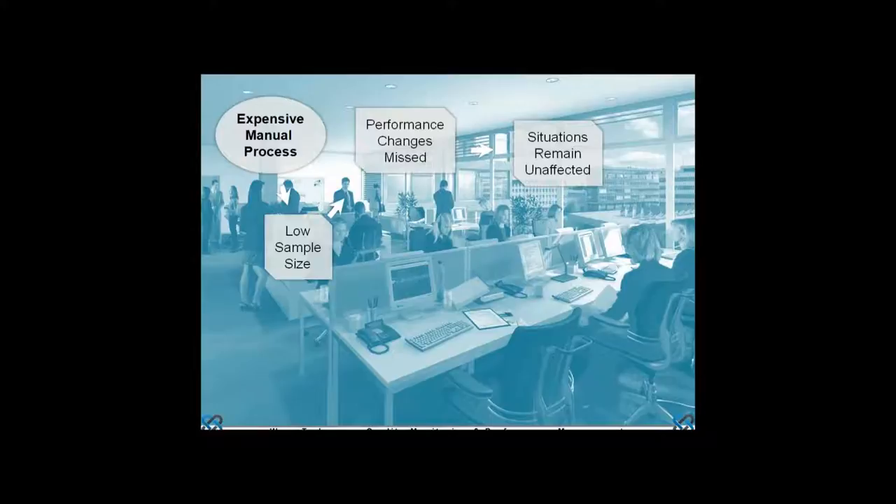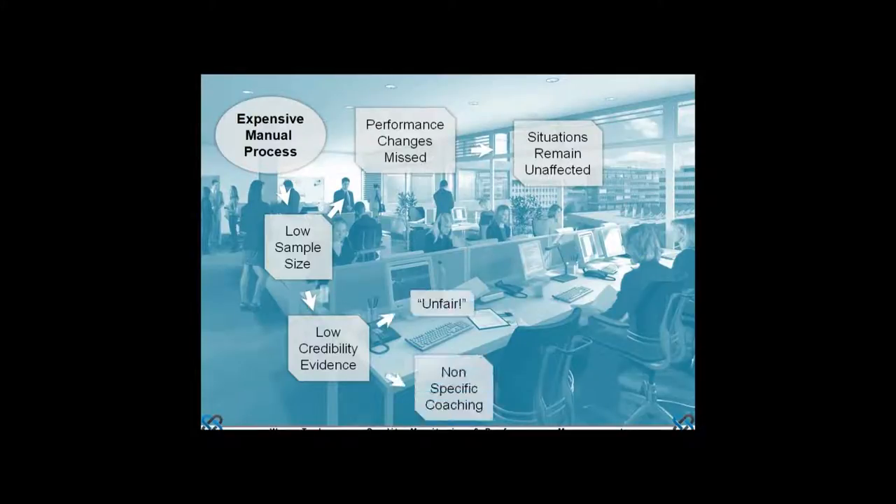Another issue with low sample sizes is that management, advisers, and team leaders are not quite sure how credible the insights generated by this approach are. For the adviser community, it's a common situation where we have to convince them of the fairness of sampling only four calls out of however many they do over the course of the month. Often the response comes back: that wasn't typical of the way I've been working — you shouldn't be evaluating me that way.